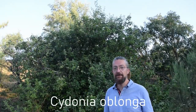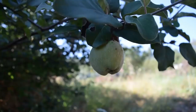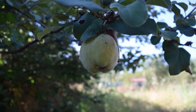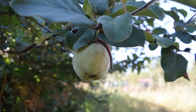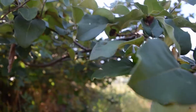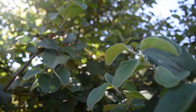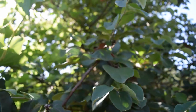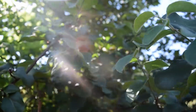Welcome to our quince tree. It's called marmello in Portuguese and it's used for making marmalade — it's actually where the word 'marmalade' comes from in English. It's in the same family as apples and pears, though it is its own separate genus. According to some Bible scholars, it's also the fruit which got Adam and Eve kicked out of paradise.